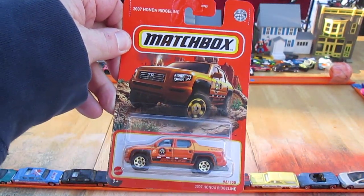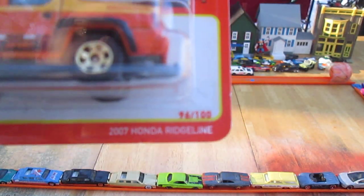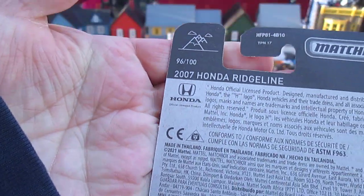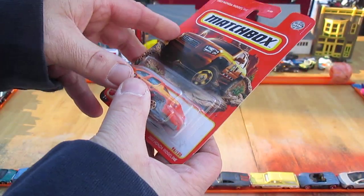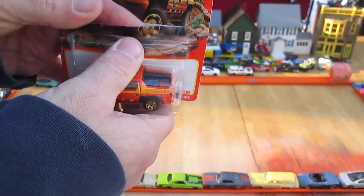Hello and welcome to Timmy's 10 again for an unboxing of a 2022 Matchbox. Today we have a 2007 Honda Ridgeline. Copyright on this one is 2021, number 96 of 100 on the year of 2022. 96 of 100 right there too. Let's get this out of the package — I do not have this color yet.